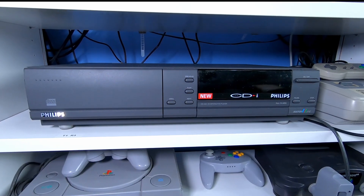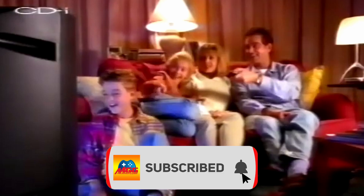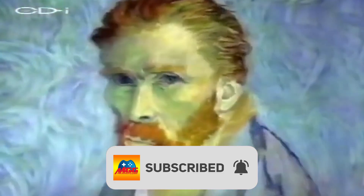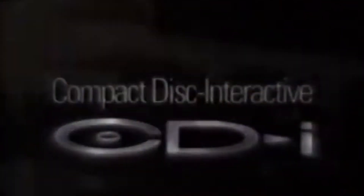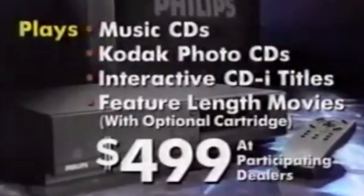The Philips CD-i first came out in the UK in July of 1992, and it was made to take advantage of a new disc format of the same name to bring interactive multimedia content to people's living rooms. Philips intended for it to make its home at the centre of many people's entertainment setups. The system supported CD-i discs and software, audio CDs, photo CDs, CDs with graphics, karaoke CDs and video CDs.